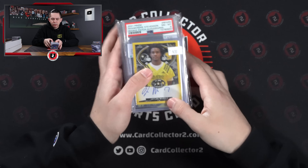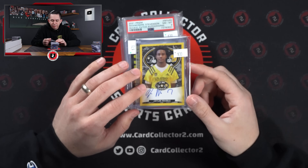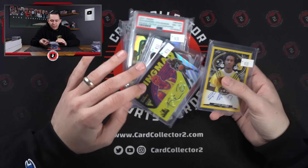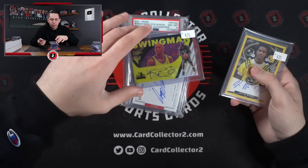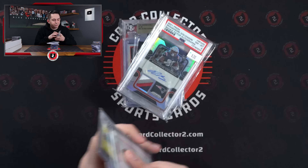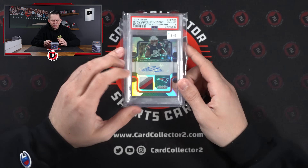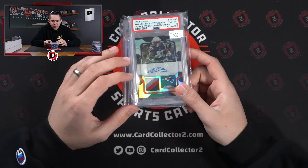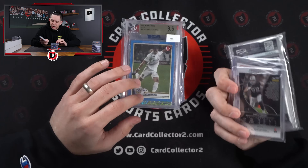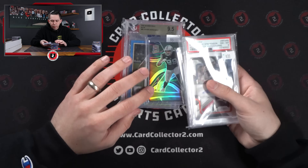A couple more in this box and we still got one more. Love the Leaf All-American stuff — one of my favorite products, I loved it when it was out. Waddle to 10, KG Swingman Auto, a Dominique on-card auto to 35. Stephenson RPA — this seemed like a good deal, four-color Prism RPA, already graded. Austin Reeves, Reed Shepard, Max Crosby four of four on the marble.